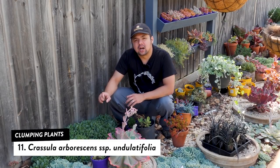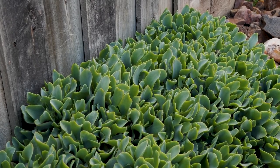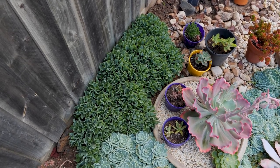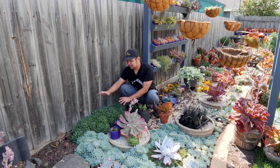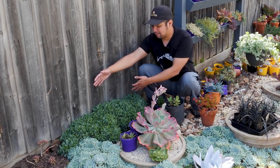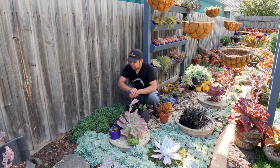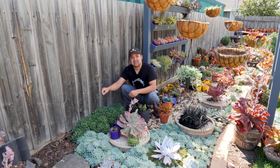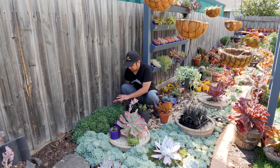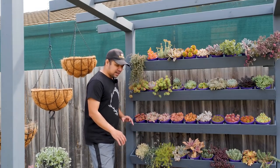The next plant is Crassula arborescens subsp. undulatifolia, commonly known as Ripple Jade, named for its wavy, undulating leaves. This is actually a shrubby plant, but if you keep it trimmed or take cuttings every year or so and reset them, you can maintain it at a manageable height. I like to use it as backing or to fill the back of the garden — I only stuck in a few cuttings last winter and it has completely taken over the gap.